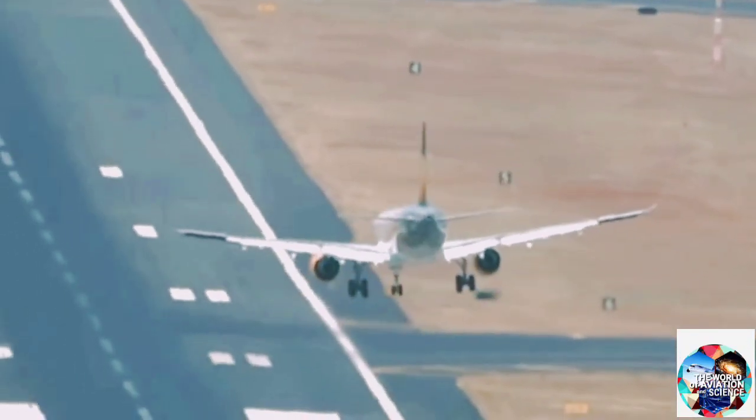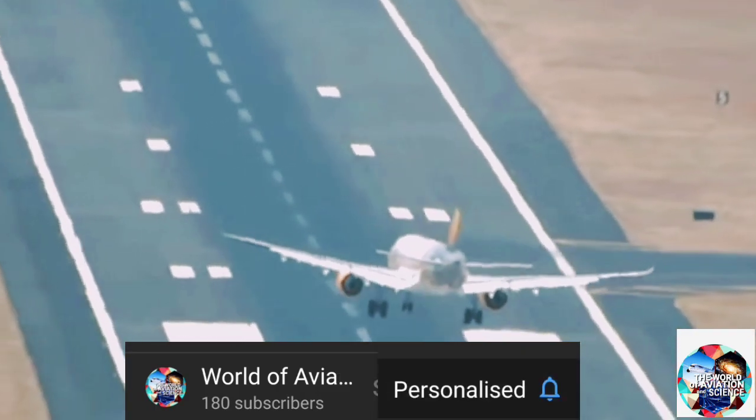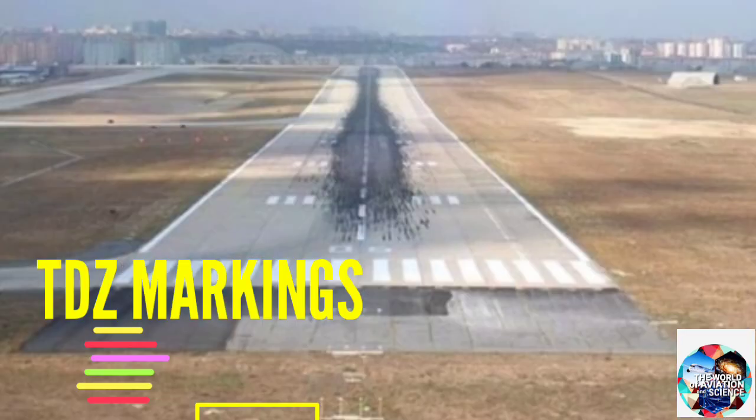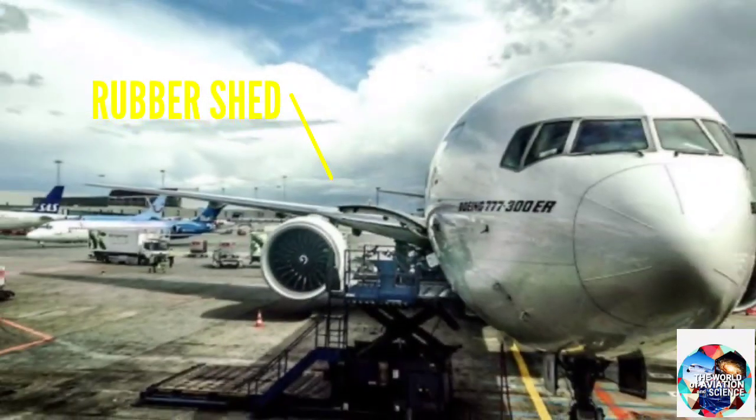As the name suggests, the touchdown zone is the place on the runway where the plane lands first — meaning where it touches its tires first. In simple words, the rubber shed from tires is usually most concentrated in this area.